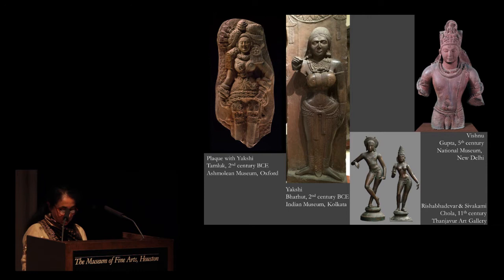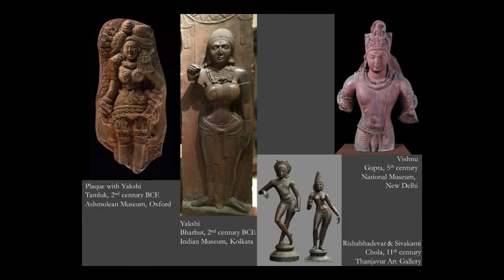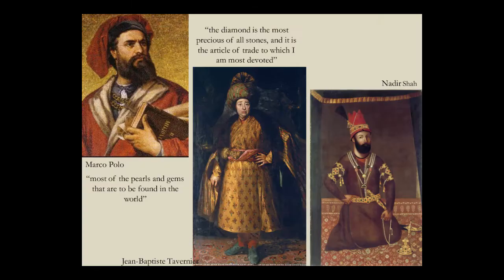The renowned anthropologist Terence Turner states: 'The surface of the body as the common frontier of society, the social self and the psycho-biological individual becomes the symbolic stage upon which the drama of socialization is enacted. And bodily adornment becomes the language through which it is expressed.'